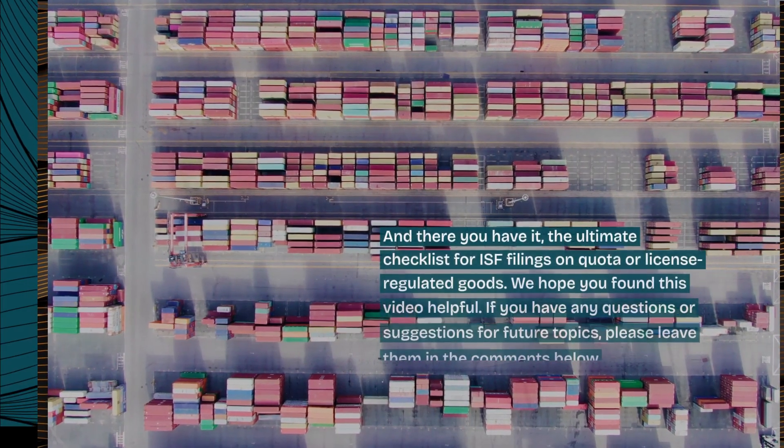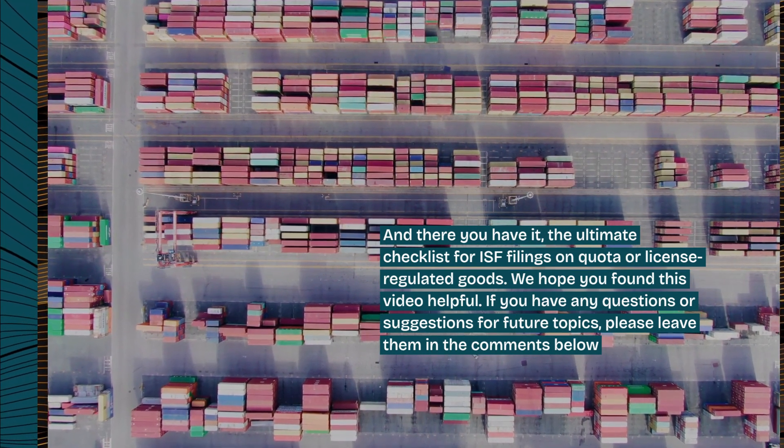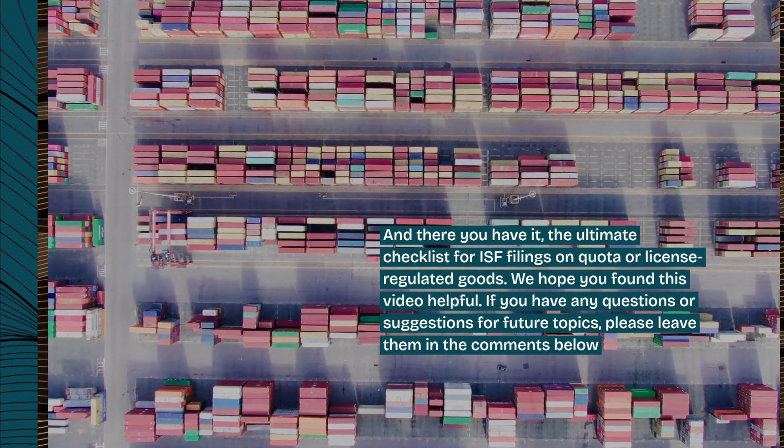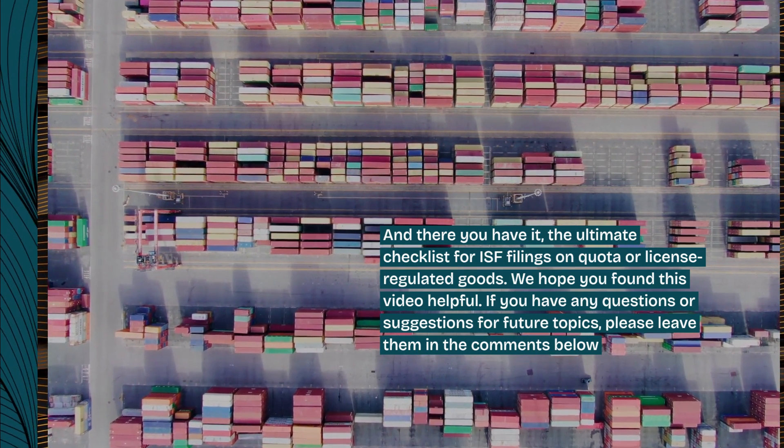And there you have it — the ultimate checklist for ISF filings on quota or license-regulated goods. We hope you found this video helpful. If you have any questions or suggestions for future topics, please leave them in the comments below.